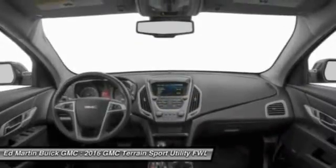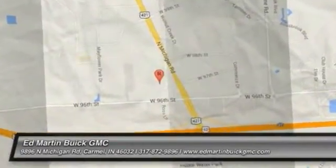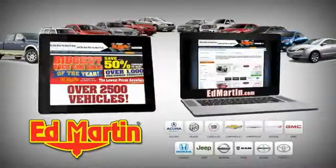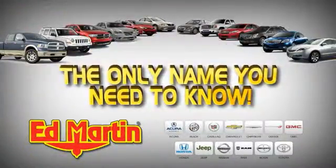Come in and get it before someone else does. Eight locations, 13 brands, over 2,500 new and used vehicles online at edmartin.com. Ed Martin is the only name you need to know.